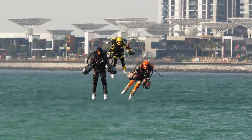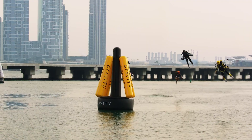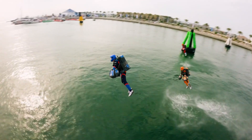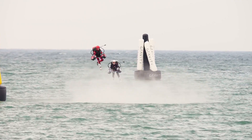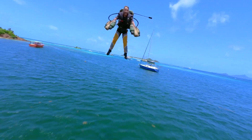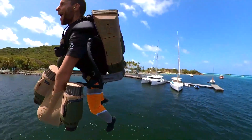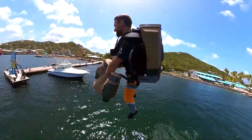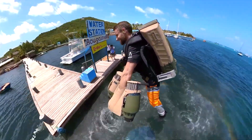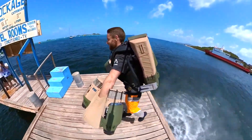What does this mean for the future? While the Jet Suit isn't going to replace your daily commute just yet, it represents a massive leap forward in personal flight technology. Beyond the thrill of racing and demonstrations, Gravity Industries is also exploring potential applications in search and rescue, medical response, and even military uses, where rapid deployment and access to difficult terrains could be life-saving. The Jet Suit Race Series not only entertains, but also acts as a fantastic platform for further development, pushing the suits to their limits and refining the technology.